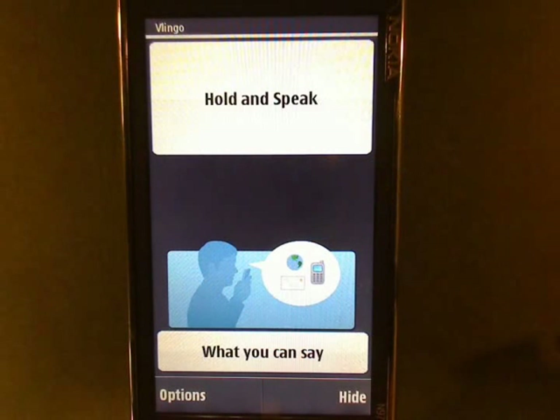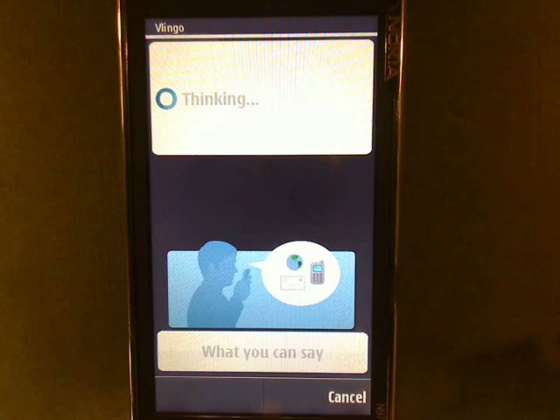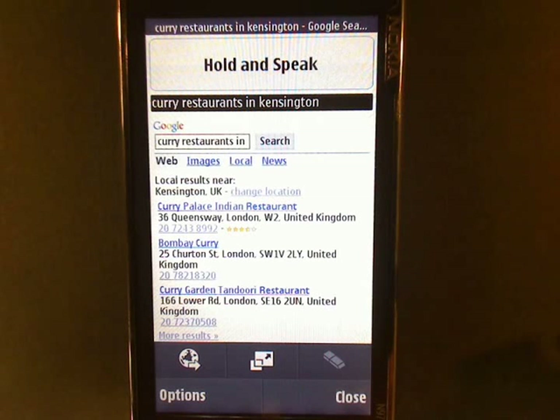My friend Jake has just arrived in London and we're supposed to meet for dinner. We haven't decided on a meeting place yet, but I know he likes curry. Curry restaurants in Kensington. Looks like we have a few options. Curry Palace looks good.